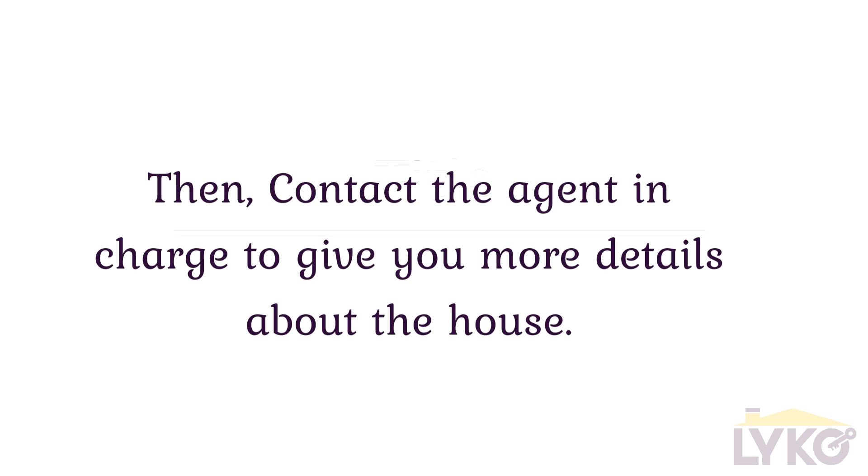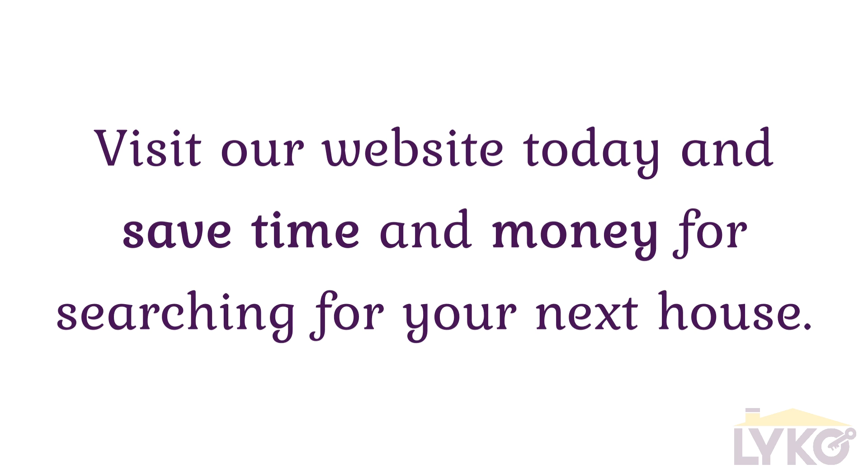Then, contact the agent in charge to give you more details about the house. Visit our website today and save time and money for searching for your next house. Welcome.